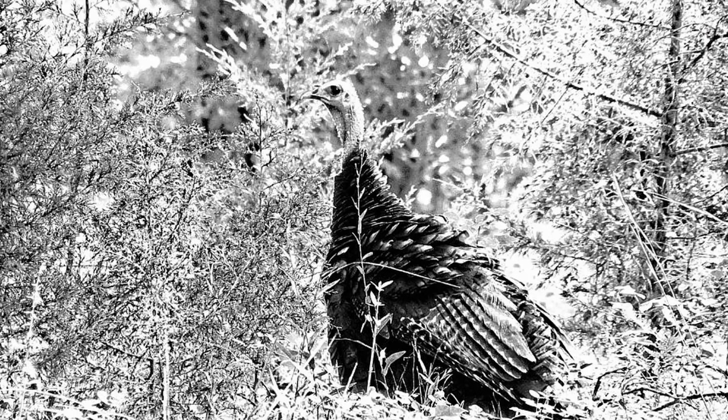Fact number nine: although estimates place the wild turkey population at over seven million in the U.S., less than a hundred years ago wild turkeys were threatened with extinction. Due to hunting and loss of habitat, there were believed to be fewer than 30,000 left in 1930.